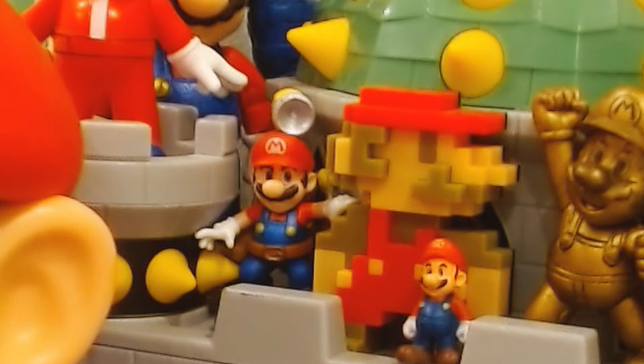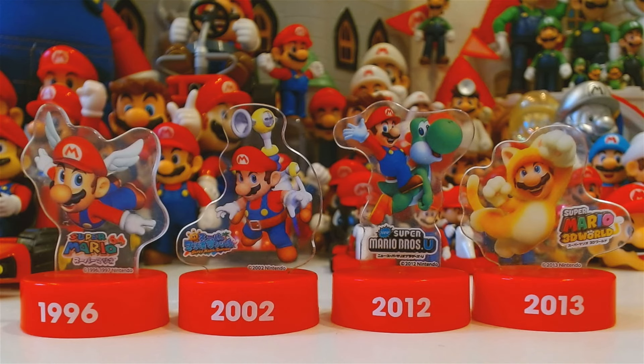Some other figures of note here are the Mario Sunshine 30th anniversary figure. In terms of small figures that don't articulate, this is probably my favorite. From another 30th anniversary line, there are figures that feature some game artwork — these are literally just clear plastic with the artwork printed on it, which isn't really as cool as the actual figures.